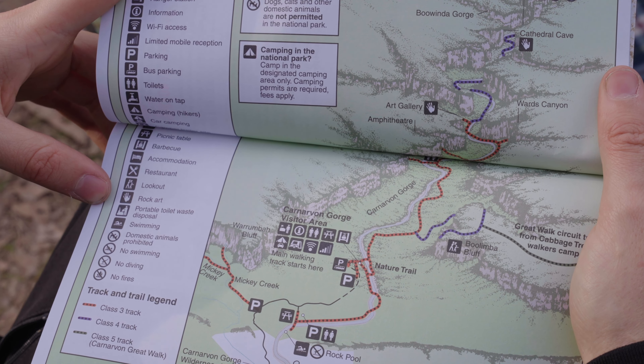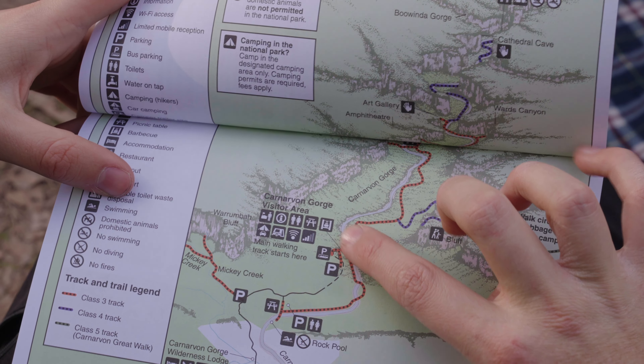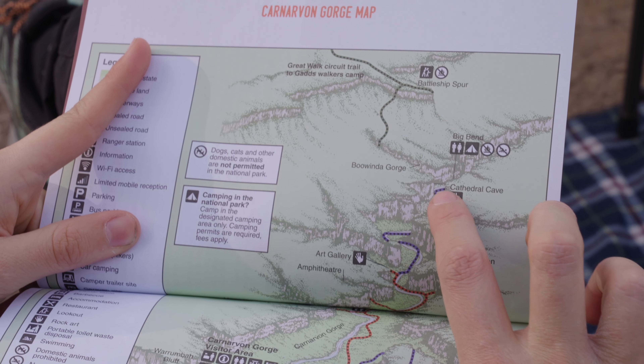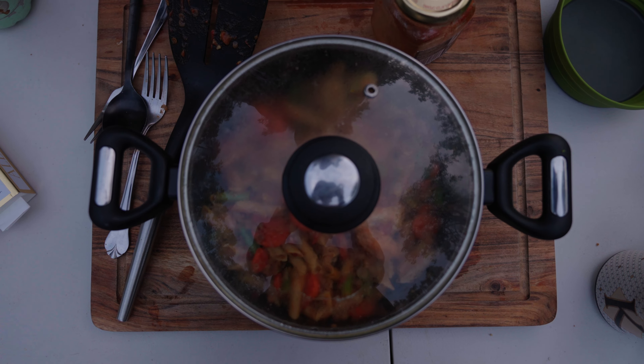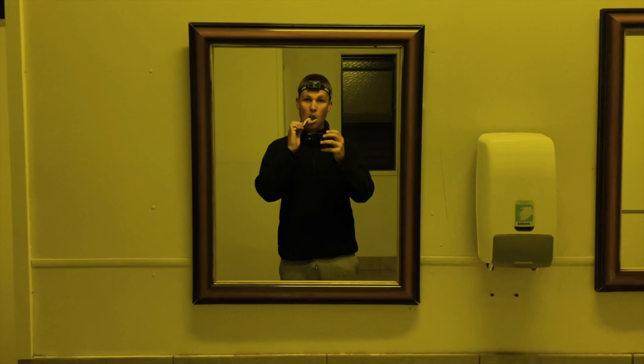The route has one main track covering 20 kilometers round trip. Along the main track, there are smaller offshoots that take you to the quaysides. Notably, the walk is mostly flat, with the exception of the lookout point, which is how we were going to start our first morning.